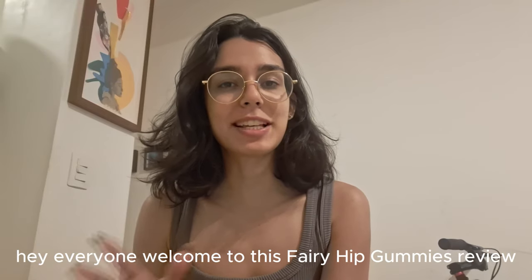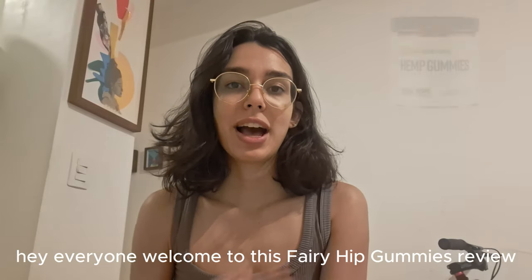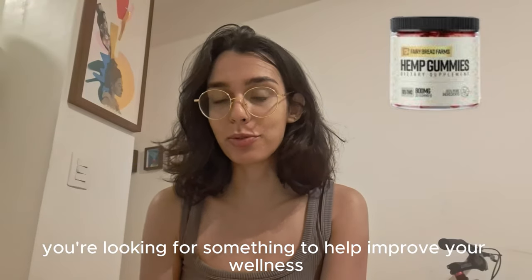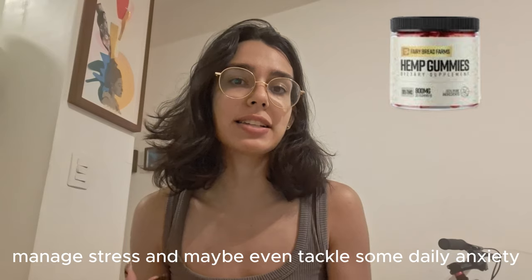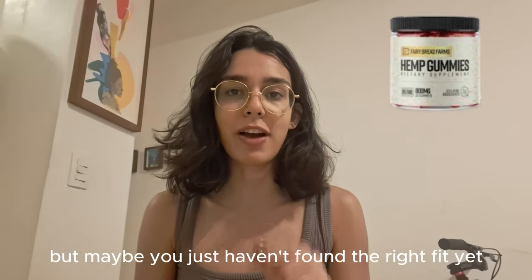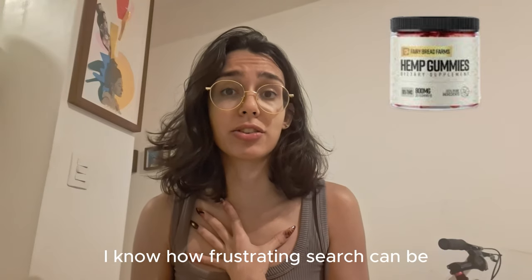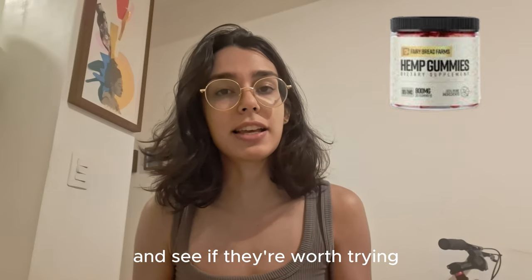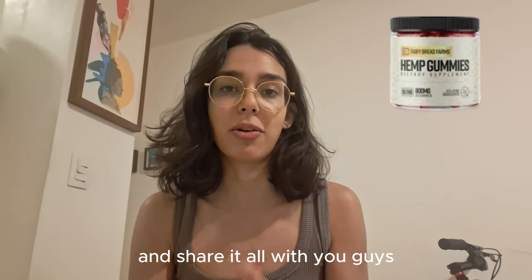Hey everyone! Welcome to this Fairy Hemp Gummies review. I'm Anna and if you're here, I'm guessing you're looking for something to help improve your wellness, manage stress, and maybe even tackle some daily anxiety, but maybe you just haven't found the right fit yet. I know how frustrating the search can be, so I decided to dive into Fairy Hemp Gummies and see if they're worth trying and share it all with you guys.